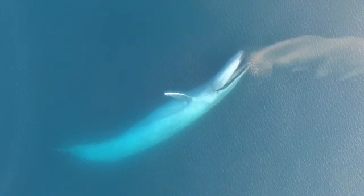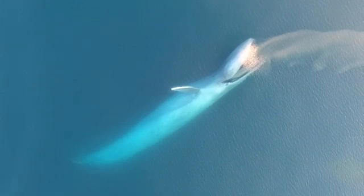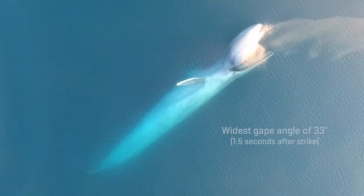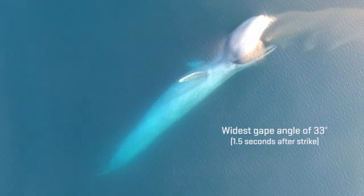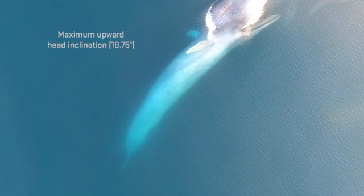At strike, the whale's mouth begins to open at her maximum speed of about 3.3 meters per second. The whale opens her mouth to its widest gate of 33 degrees one and a half seconds after the strike. At this moment her head is also at maximum upward head inclination and the whale has maximum deceleration.